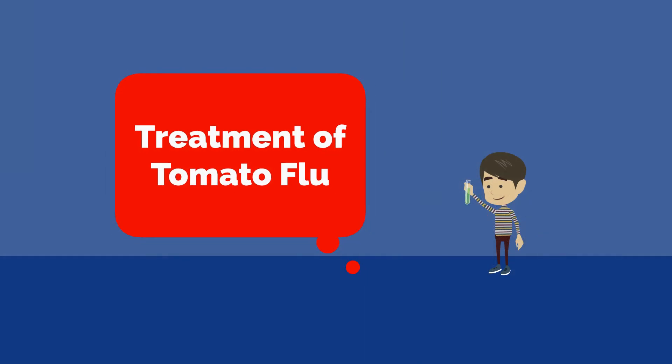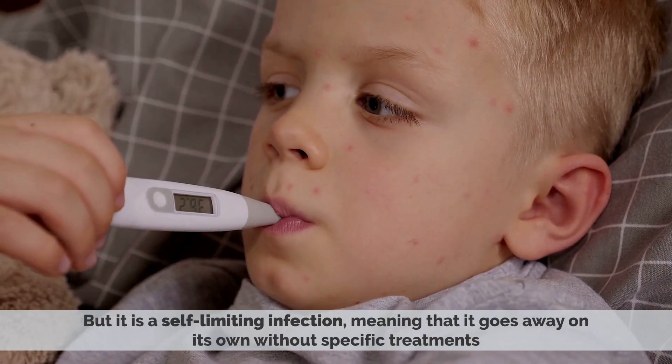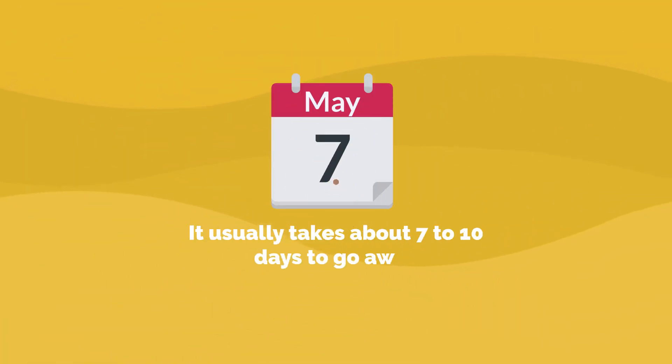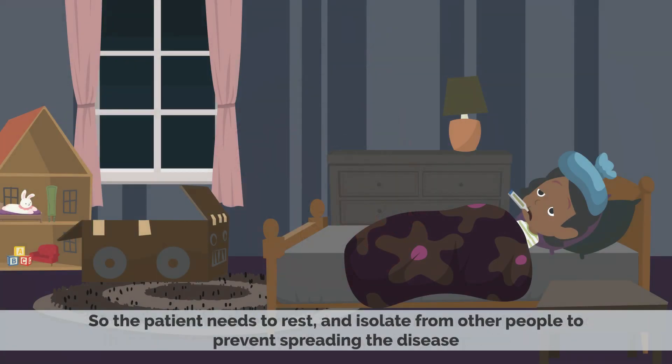Treatment of tomato flu: Currently, there is no treatment or cure for the tomato flu, but it is a self-limiting infection, meaning that it goes away on its own without specific treatments. It usually takes 7 to 10 days to go away. Generally, the treatment plan for tomato flu is similar to that of chikungunya disease, as they are pretty similar. The patient needs to rest and isolate from other people to prevent spreading the disease.